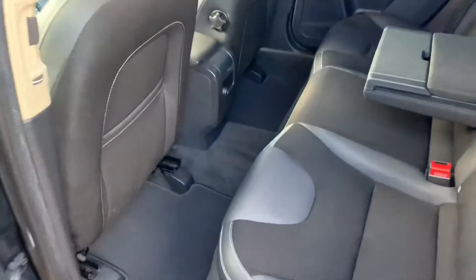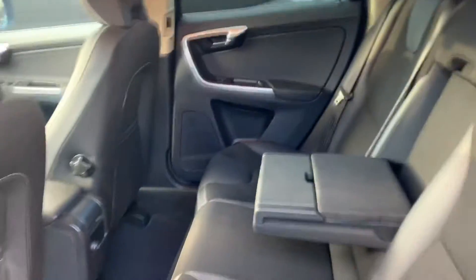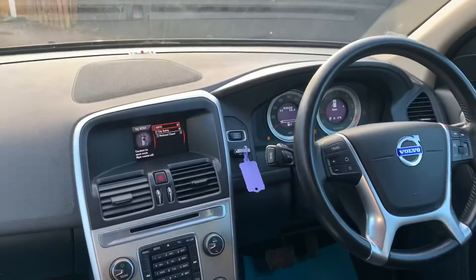Great access to the back seats. The trim's in fantastic order. Very high seats with deep windows, so great visibility.